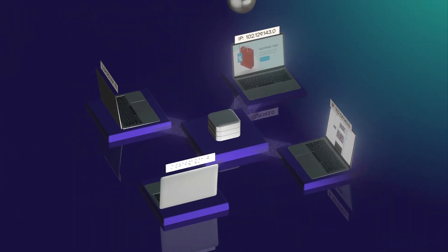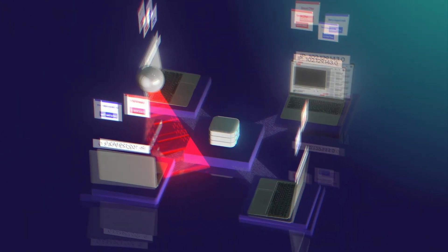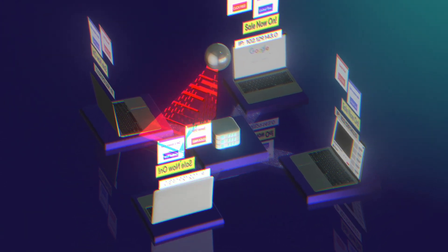With ProtonVPN, your DNS requests are encrypted and routed securely through our servers, keeping them out of the hands of ISPs and other third parties.